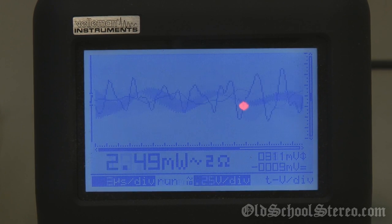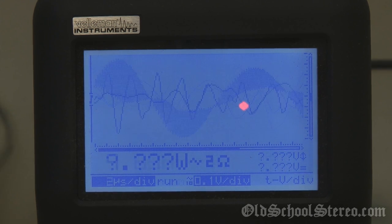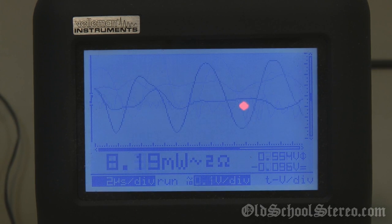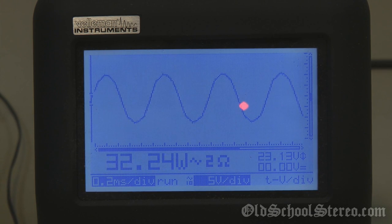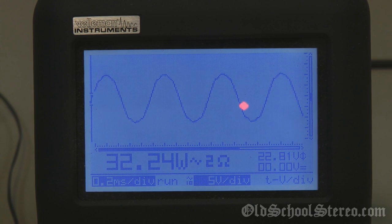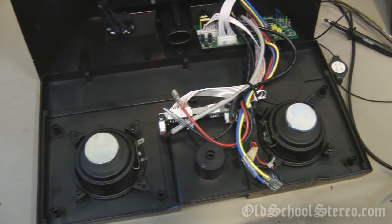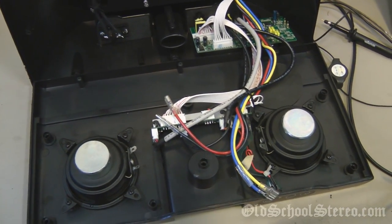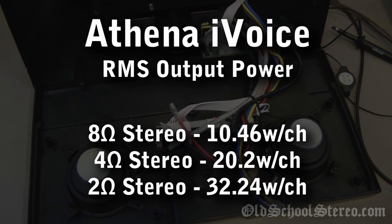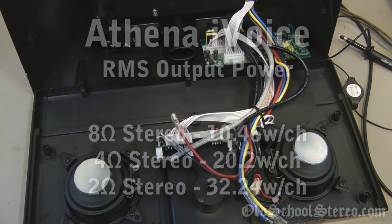Now we're really getting crazy here. I thought, why not — I mean, this thing is already blown, so let's try the 2 ohm load. Let's try a 2 ohm load at 1 kilohertz. 32.24 watts! Wow, it'll even handle a 2 ohm load. Let's see how long it'll handle it. Don't see any fires, no sparks — pretty impressive. Well there you go folks, maybe not the world's most powerful boombox, but not bad: 32 watts per channel into 2 ohms, 20 watts per channel into 4 ohms, and 10 watts per channel into 8 ohms. Not bad at all.